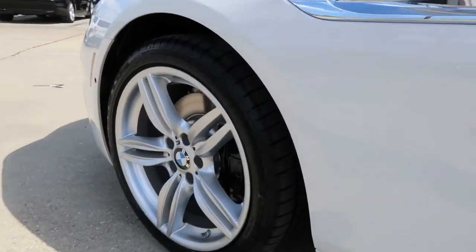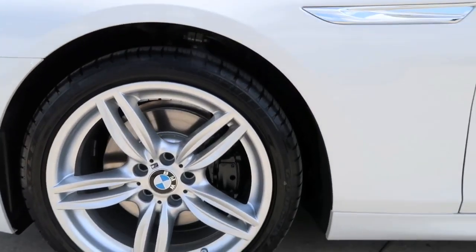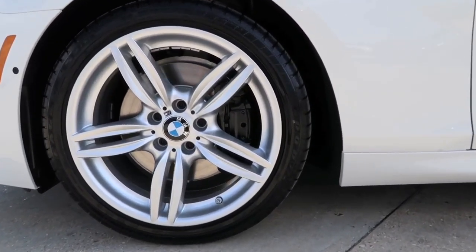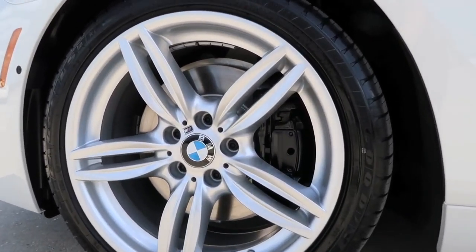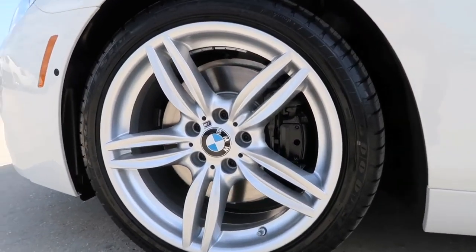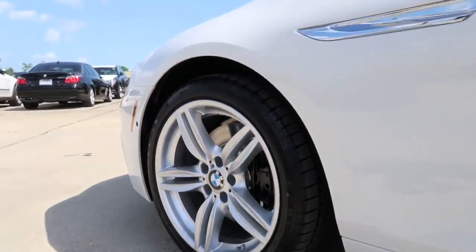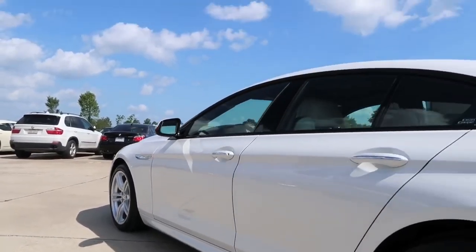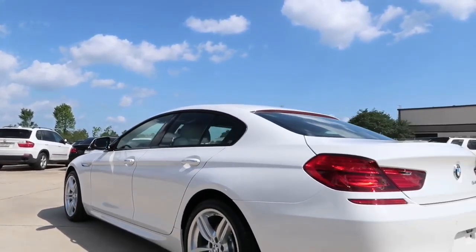With the M-Sport package, this model features 19-inch alloy double-spoke wheels with performance tires. Behind the wheels, we have four ventilated disc brakes with dynamic stability control, brake fade compensation, start-off assistant, brake drying, and brake standby feature with dynamic traction control. Of course, all four wheels are equipped with a tire pressure monitoring system.